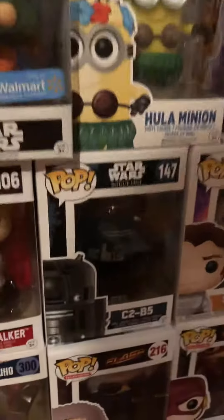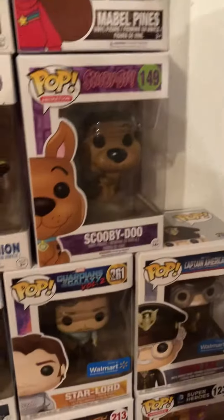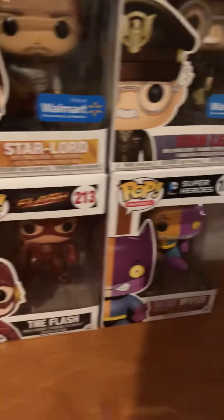We got R2-D2, Rogue One version — it's actually a C2-B5. Hula Minion, we got Scooby-Doo, the Walmart exclusive Star-Lord, and the Walmart exclusive Stan Lee. We got a Two-Face and Popstar.